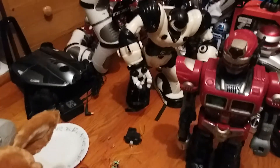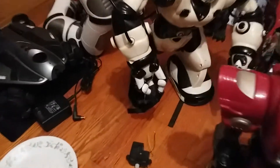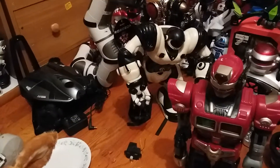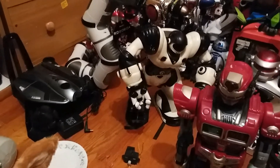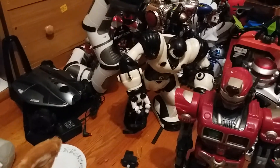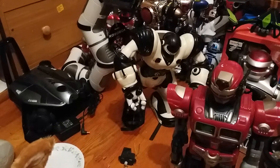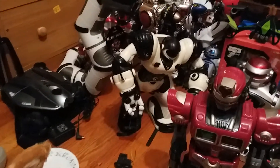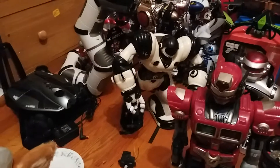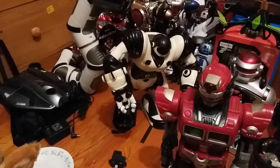He also threw in the RoboSapien he found. Both feet are broken and one leg is actually missing the shells. I know I have spare RoboSapien legs that a friend sent me, so I hope it still has the black support poles on it. If not, I know another friend who's an animatronic collector who actually has a spare RoboSapien that he ended up scrapping, so I'm going to ask him for those leg poles.